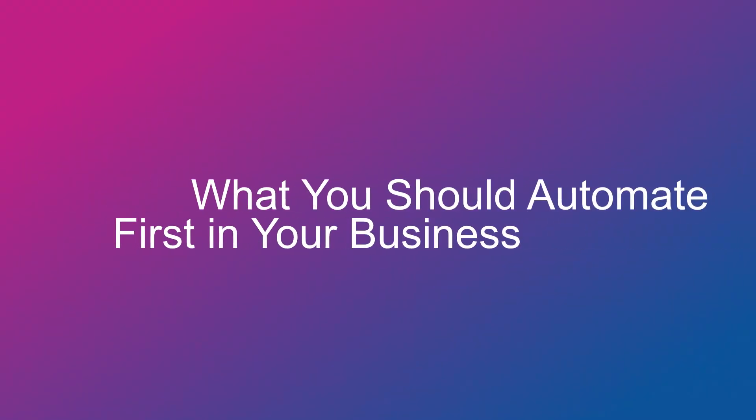Tasks piling up. I'm John from Westfair IT and this is what you should automate first in your business.